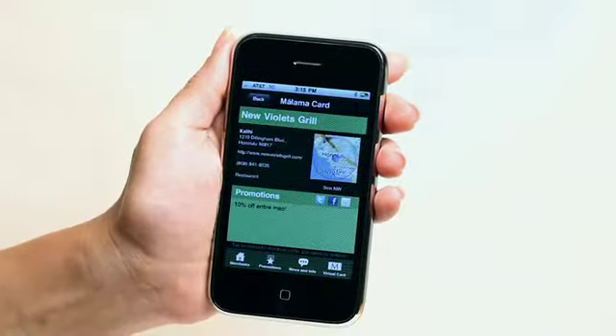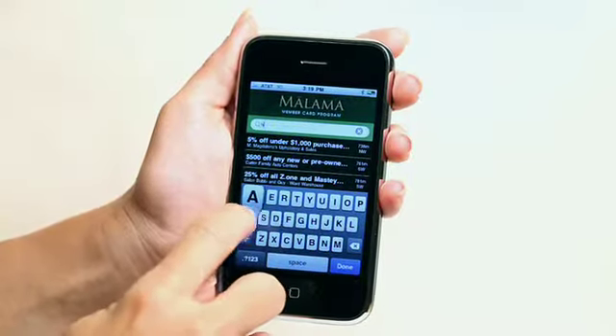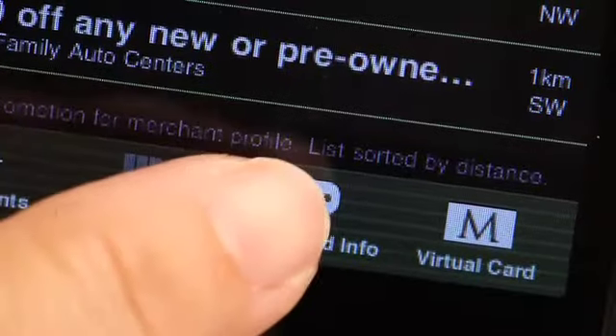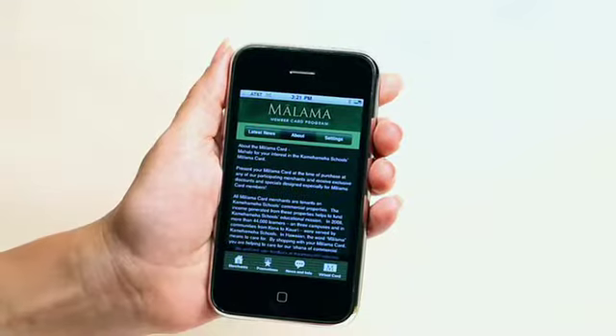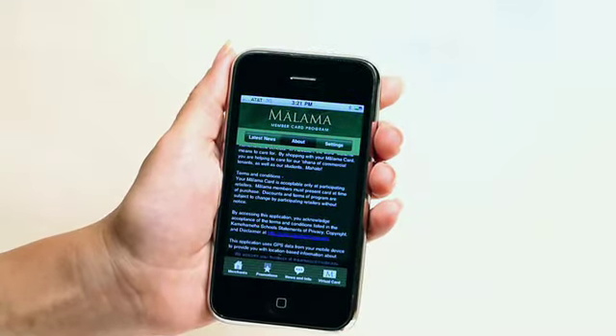Tapping the merchant's name takes you to the profile screen. The search feature on top of the merchant and promotions views allows you to search a merchant by name. The News and Info view has three sections — tap the latest news bar at the top and you'll see recent news items. This is an easy way to get updated on new merchants and promotions. The About section has more information about the Mālama Card program.